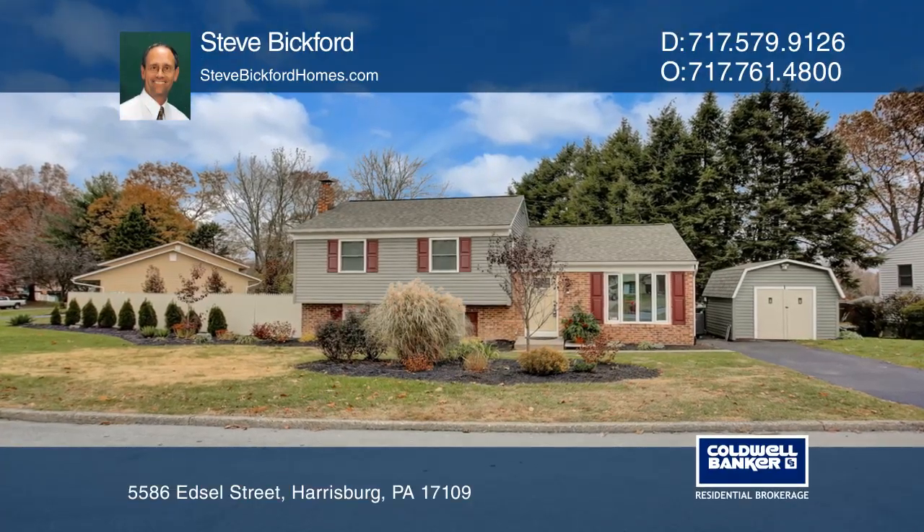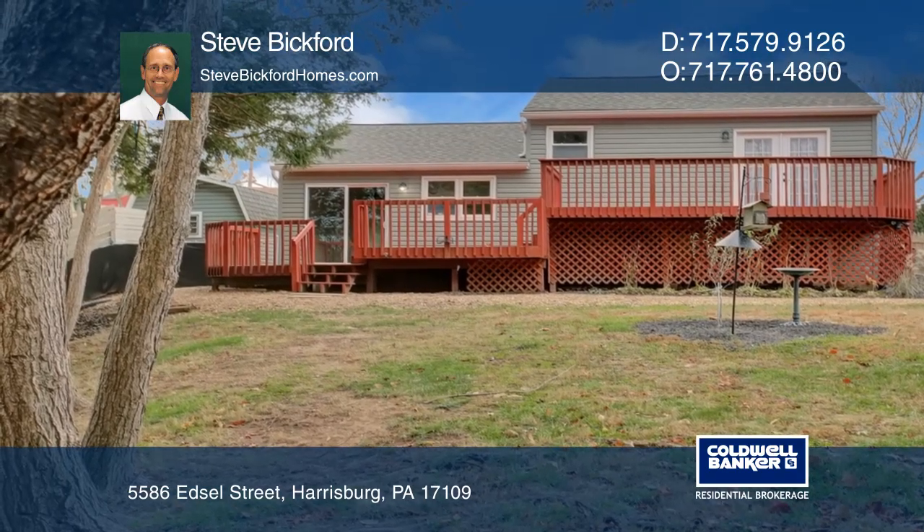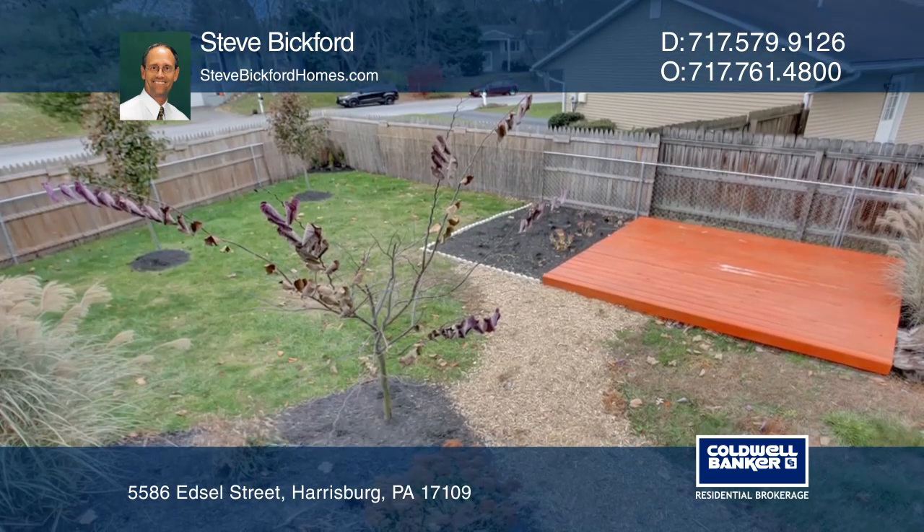Welcome to this three-bedroom, two-bath home in a great location. There are three levels of living space inside and three levels of decking on the outside, plus a separate floating deck in the yard.